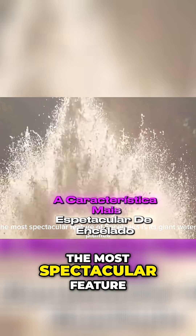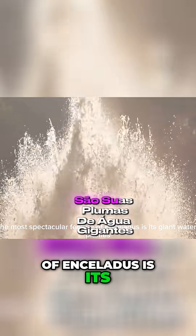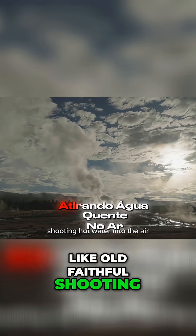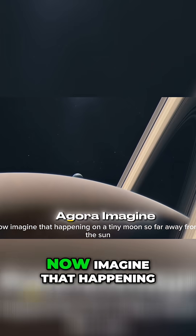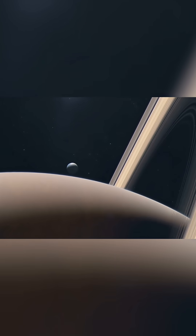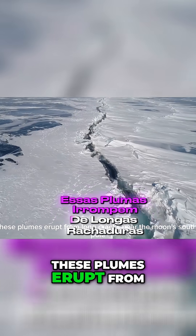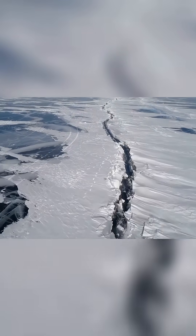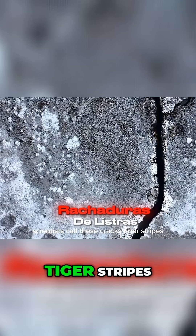The most spectacular feature of Enceladus is its giant water plumes. Imagine geysers on Earth, like Old Faithful, shooting hot water into the air — now imagine that happening on a tiny moon so far away from the sun. These plumes erupt from long cracks near the moon's south pole. Scientists call these cracks tiger stripes.